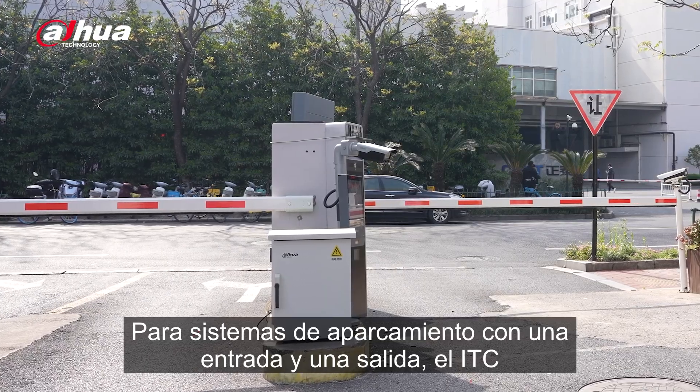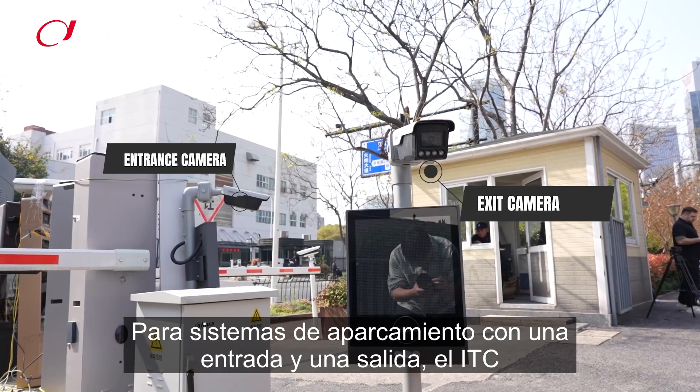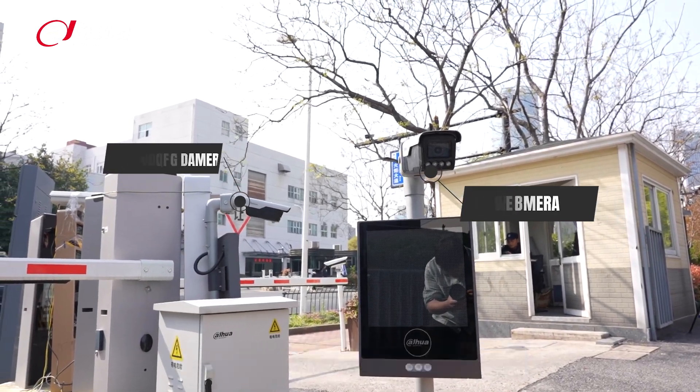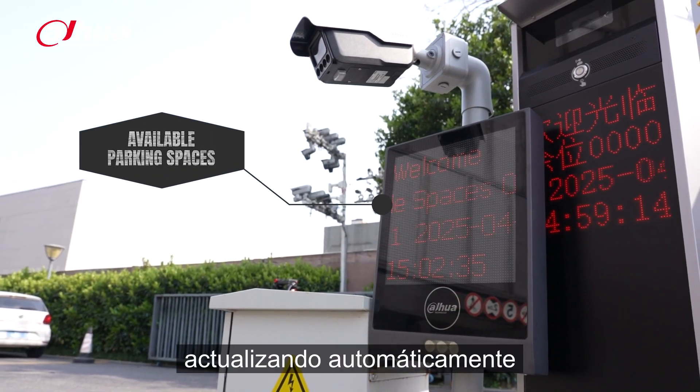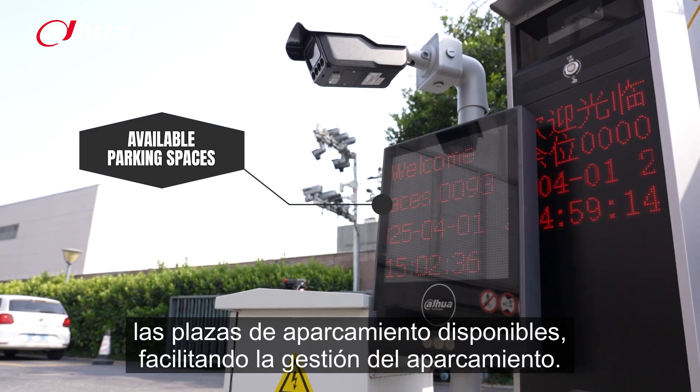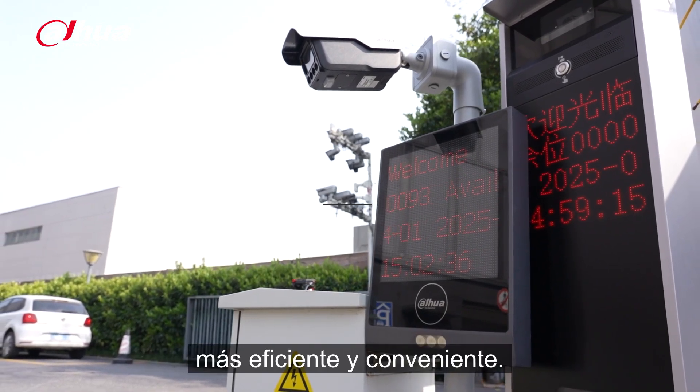For one entry, one exit parking systems, the ITC-413 can integrate with another camera to calculate vehicle entries and exits, automatically updating the available parking spaces, making parking management more efficient and convenient.